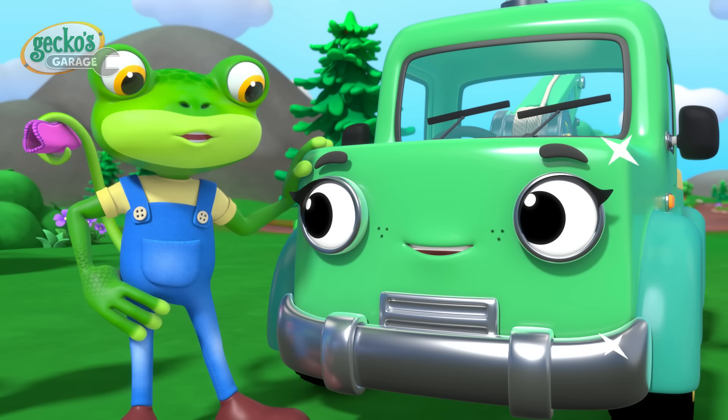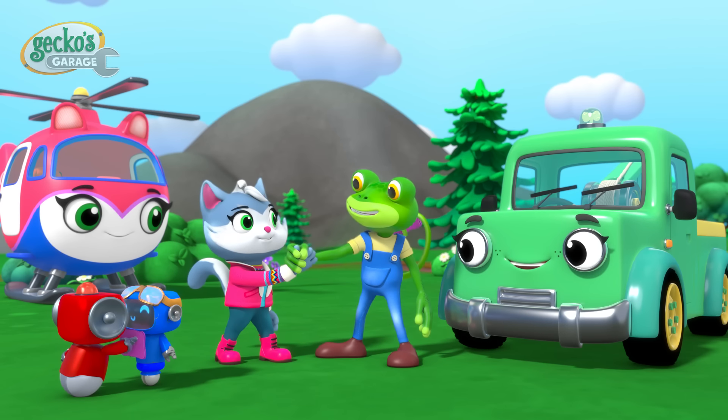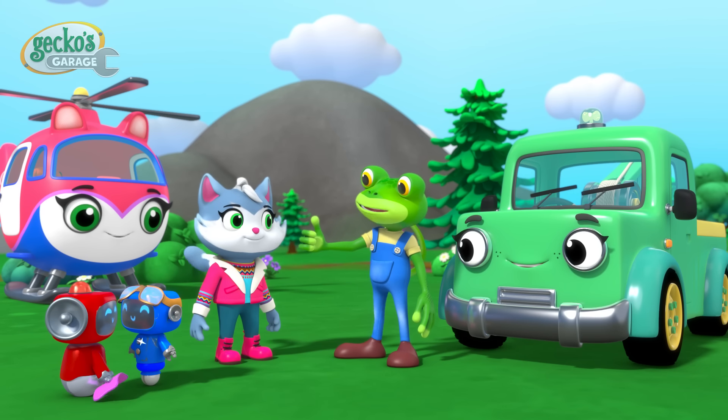There you go, Tilly. We make a good team, Gecko. We do. Thanks for the help, Cat.